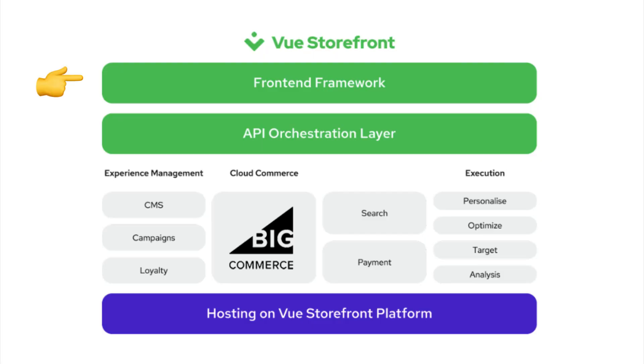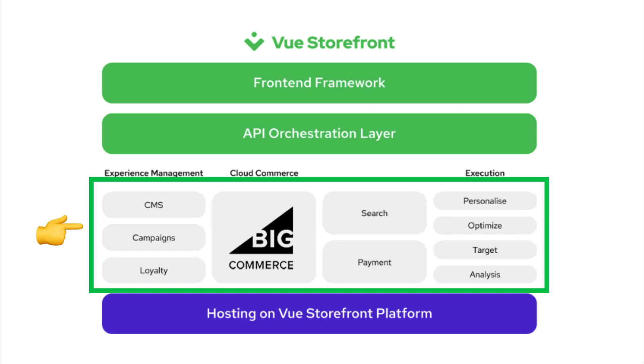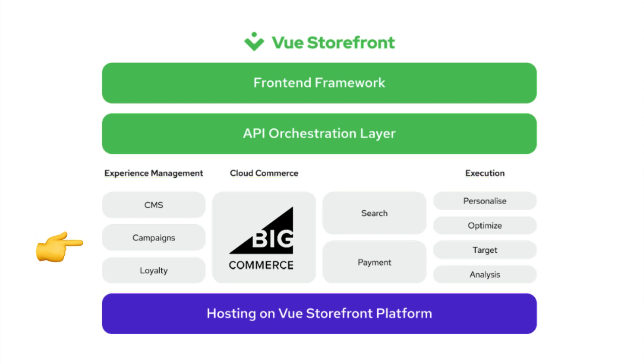Now let me show you how Vue Storefront actually works. We have the front-end — a ready-to-use, fully-featured boilerplate supporting product, category, billing, checkout, payment, search, cart, internationalization, user profile, wishlist, and order history. This front-end connects to an API layer which communicates with third-party services — in this case BigCommerce, and potentially other services such as CMS, payment, or search. You can host the project on your own server or use our cloud platform with a ready-to-use CI/CD pipeline, autoscaling, and more.